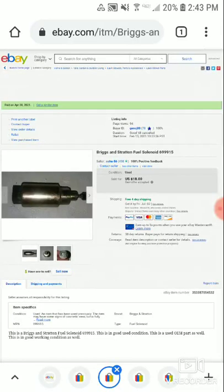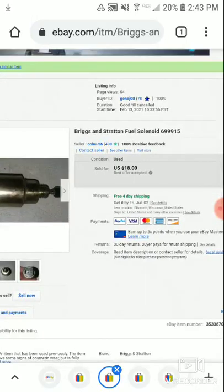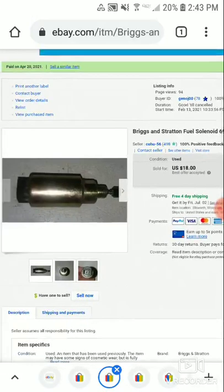This sold for $18 on a best offer, and it took two months to sell. You can see the views on this were not super high — for being two months old, that's notable. Someone else had sold one for $1.99 plus shipping.